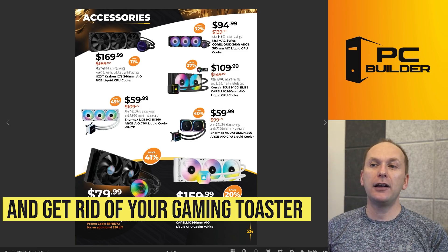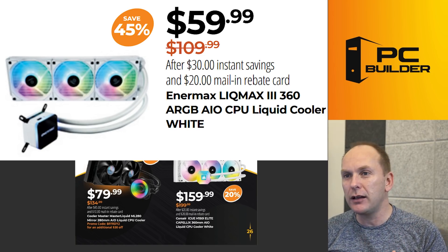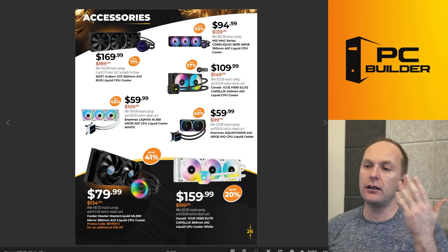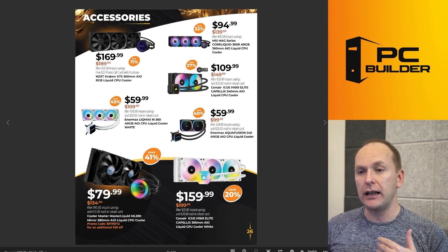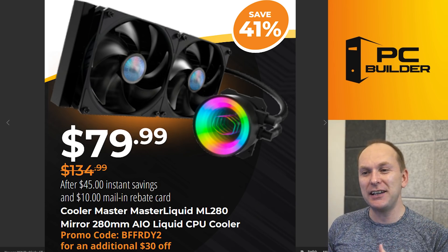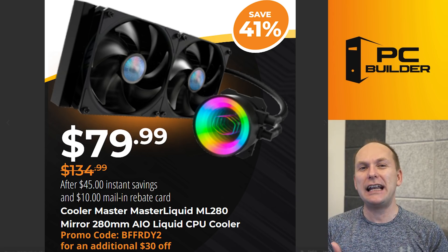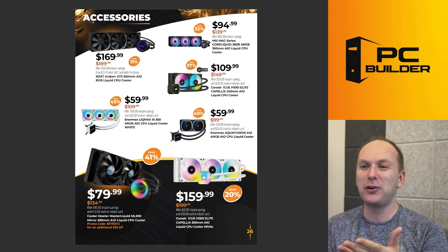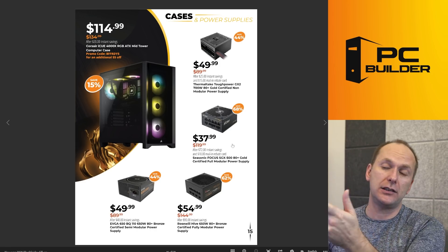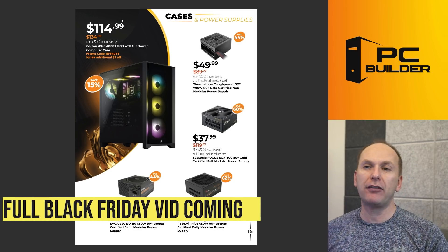Let's take a look at some of those deals. The Enermax LiquiMax 3 360mm all-in-one liquid cooler is going for $60 with a $20 mail-in rebate — that's a great deal. There are a number of other coolers here too, including the Cooler Master MasterLiquid ML280 Mirror — it's $80 and then you get another $30 off with a promo code. That's like $50 for a 280mm all-in-one liquid, and you can't get an air cooler that even approaches that performance for that price. Great deals to be had on coolers and power supplies. I'm going to do a whole breakdown of Newegg, Best Buy, and Amazon Black Friday deals, so stay subscribed for that.